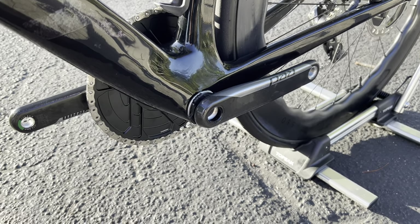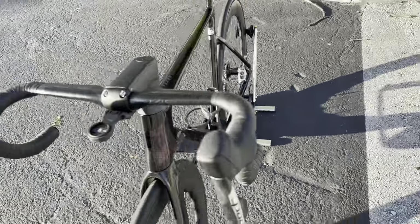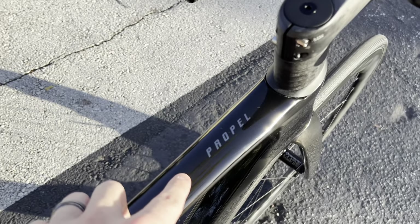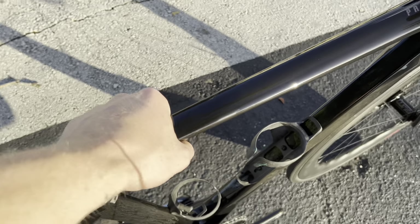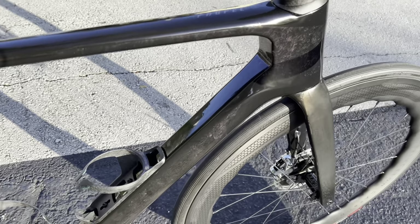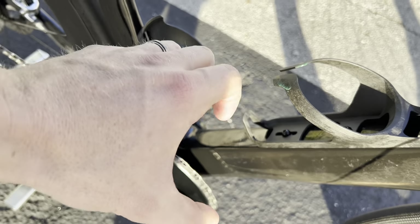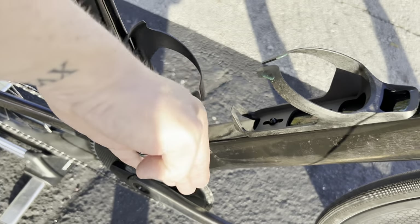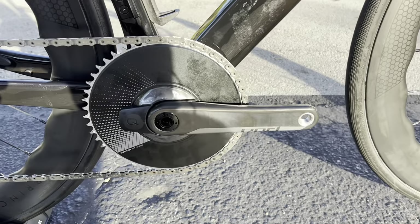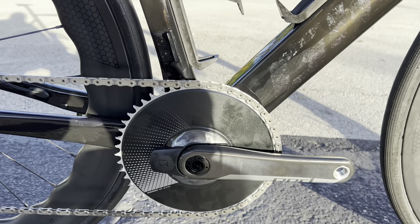I've been noticing more companies having fewer issues with press-fit bottom brackets — Scott, Giant, Windspace — it seems manufacturers are catching on, and I'm getting fewer complaints about creaking. There's a Propel logo right here that shifts from purple to green. The top tube is very thin, expanding out to thicker sections. There's a deep dive on the head tube with a nice thick D-shaped aerofoil going down, and a very reinforced bottom bracket area — all that carbon fiber reduces lateral flex so your power goes straight to forward momentum. For the crank, we have a SRAM Red 172.5mm carbon fiber crank arm with a 1x 50-tooth chainring and a Quarq power meter.